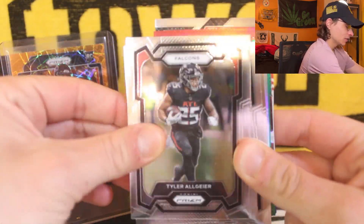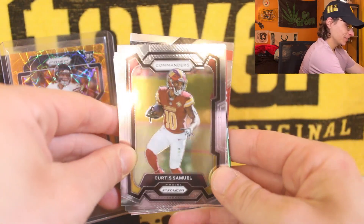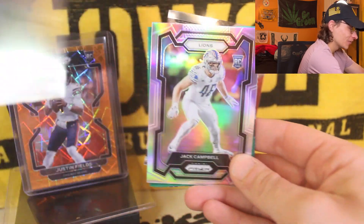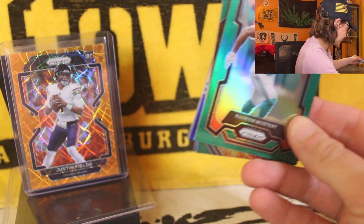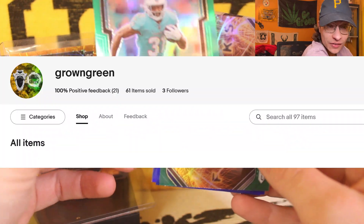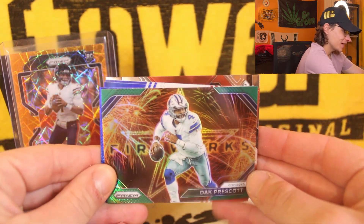Let's get into it. We got the Jamar Chase and it looks like we got some color on the back there. Davis Mills, Joey Bosa — let me stop there. Deontay Johnson, not on the Steelers anymore, got traded out of town. Starting with a rookie card — Derrick Hall on the prism silver. Jack Campbell rookie card — you Lions fans love the rookies, your rookie class was lit this year. We got the Rasheen Mostert.